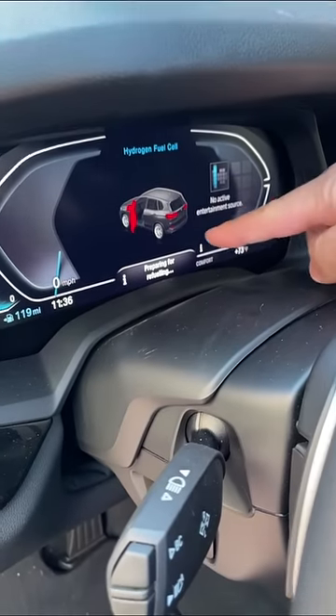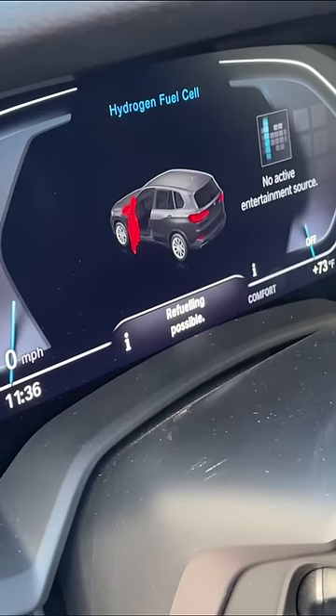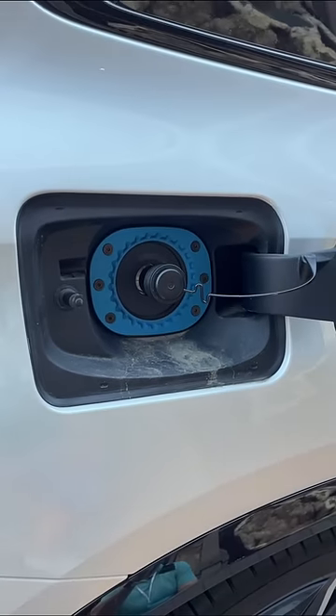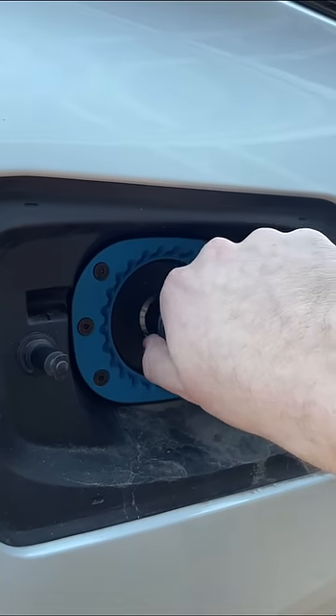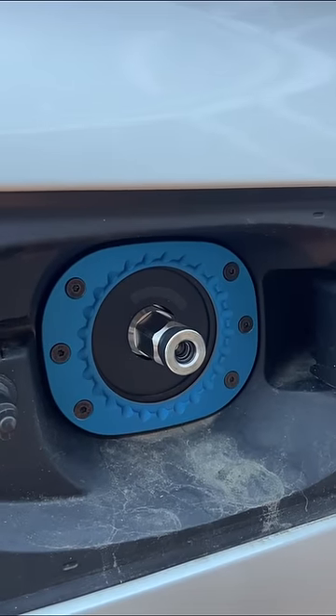So when you hit this little fuel door button, you'll get a little warning that says it's preparing to refuel. Once you see that it says refueling is possible, you can then open up the gas cap to reveal something a little bit strange. So instead of putting gasoline in this X5 or plugging it in to recharge, you put hydrogen in this little pressurized nozzle.